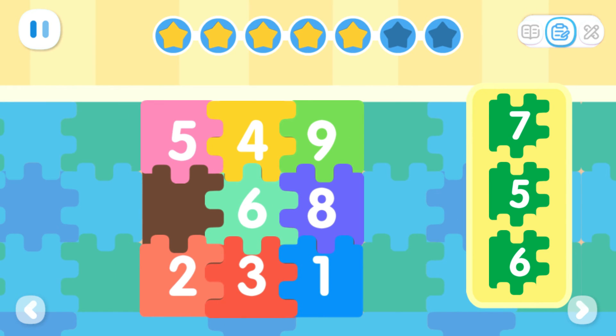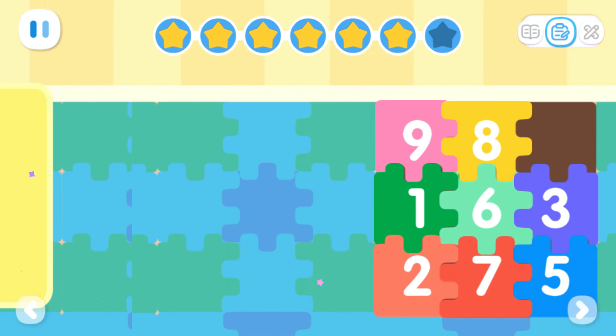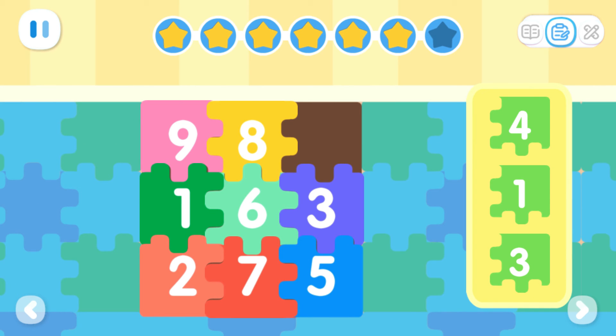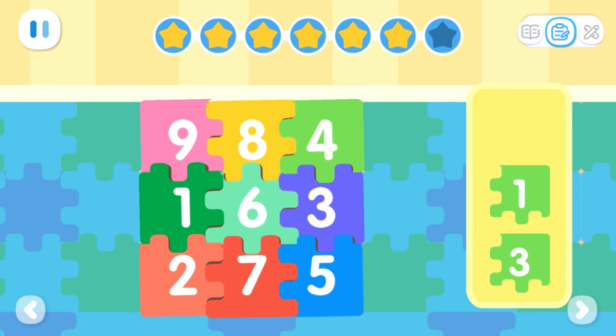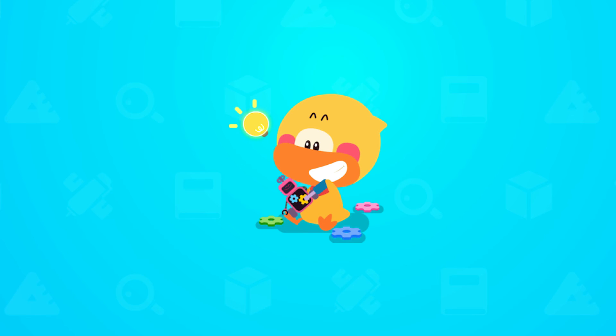There are foam mats with the numbers 1, 2, 3, 4, 5, 6, 7, 8, and 9 respectively on the floor. Place the missing foam mat on the empty spot. Do it with Quacky!